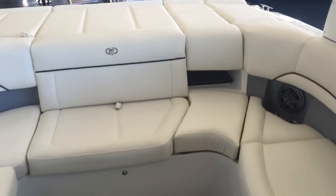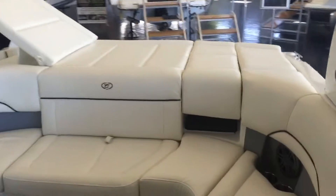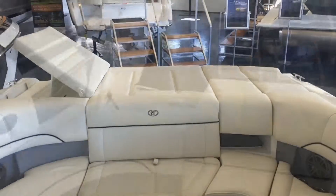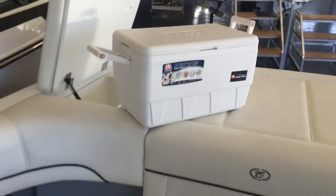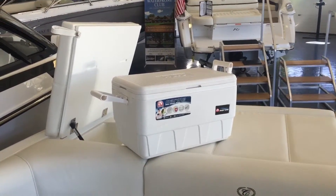Drop in the aft filler cushions for additional seating and a full sun pad. For added back support, flip up the rear cushion. Below the sun pad is a hidden compartment that conveniently holds a 36-quart Igloo cooler. The cooler is fully removable so you can fill it at home and drop it in for the day, ensuring a clutter-free cockpit.